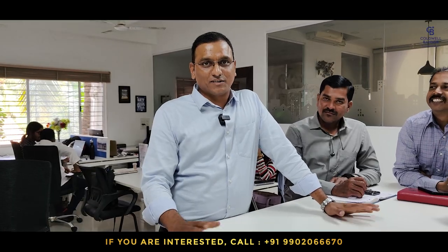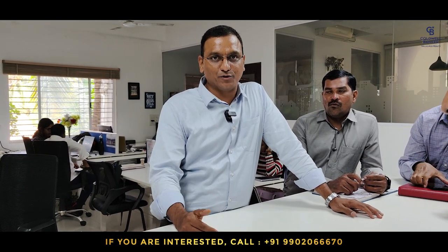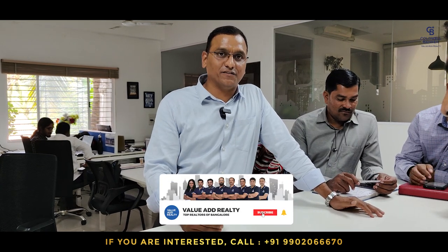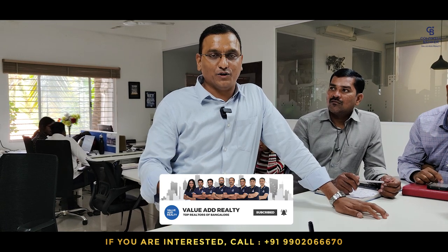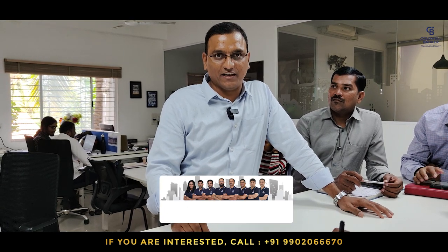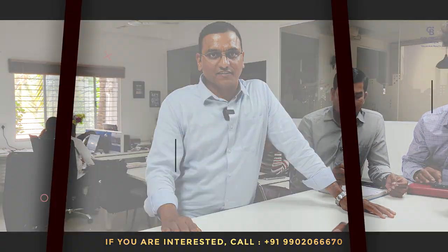Thank you for watching. Subscribers, these are our weekly listings. If you are new here, please like, share and subscribe to our channel. If you would like to see similar properties from last week's listing videos, please go to the playlist. To receive the latest properties, please join our Telegram channel — the link is mentioned in the description. Thank you!